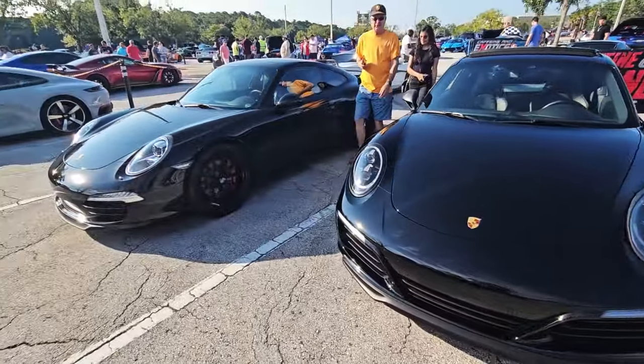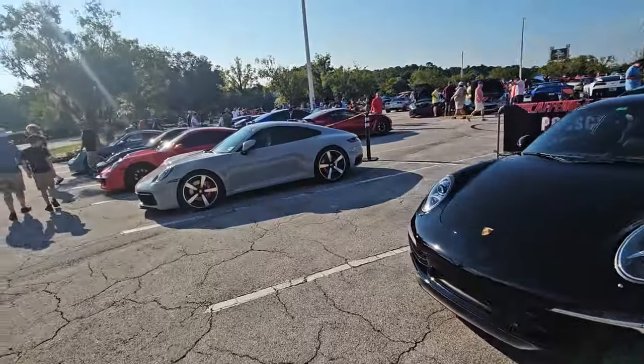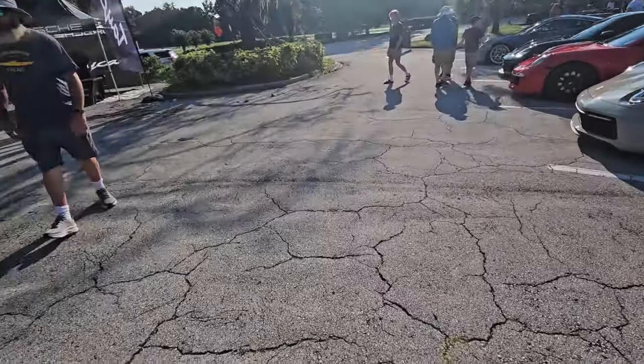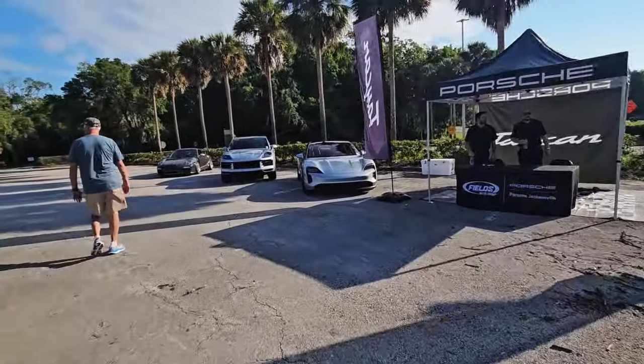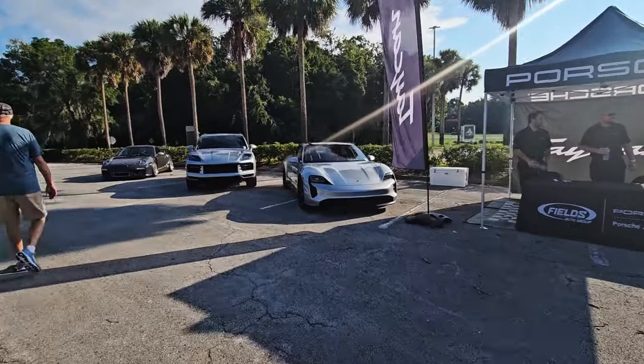911 — pretty nice Porsches. Of course, we have Porsche Dax and Bill sponsoring. These are their cars.